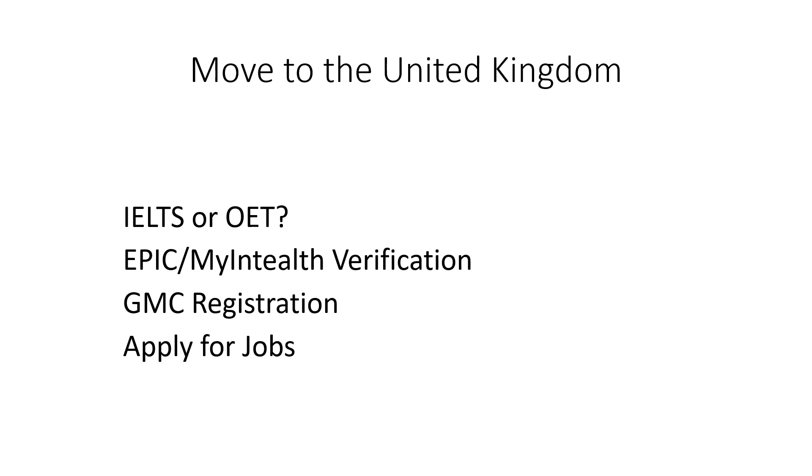So these are the four steps you need to complete before you move to the UK, if you do want to move to the UK after becoming a member of the Royal College of Surgeons.